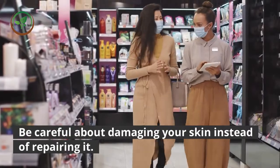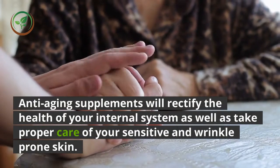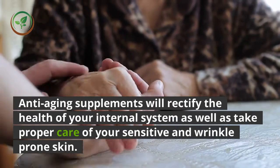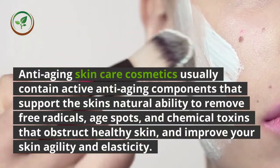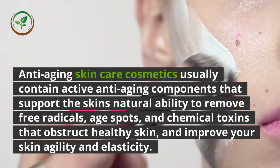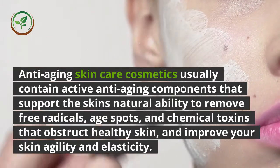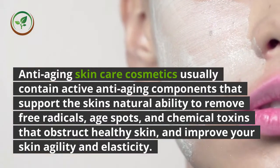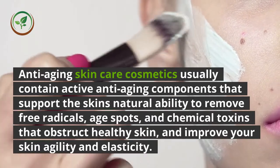Anti-aging supplements will rectify the health of your internal system as well as take proper care of your sensitive and wrinkle-prone skin. Anti-aging skin care cosmetics usually contain active anti-aging components that support the skin's natural ability to remove free radicals, age spots, and chemical toxins that obstruct healthy skin, and improve your skin's agility and elasticity.